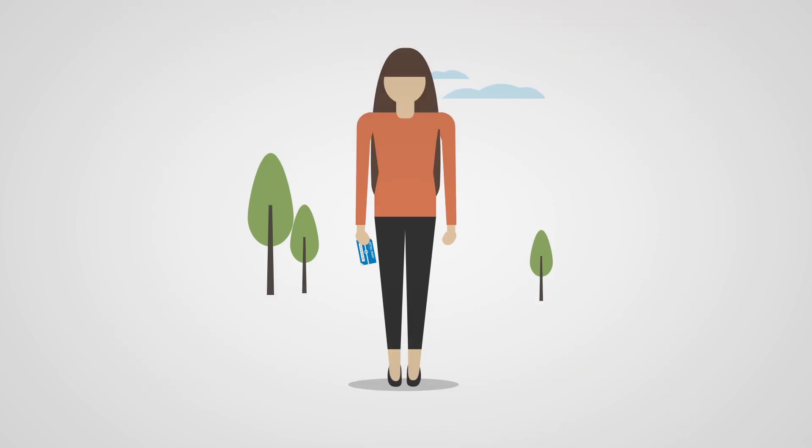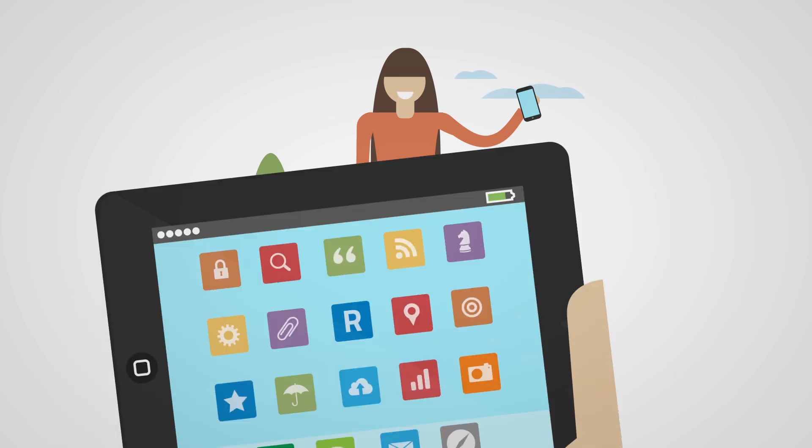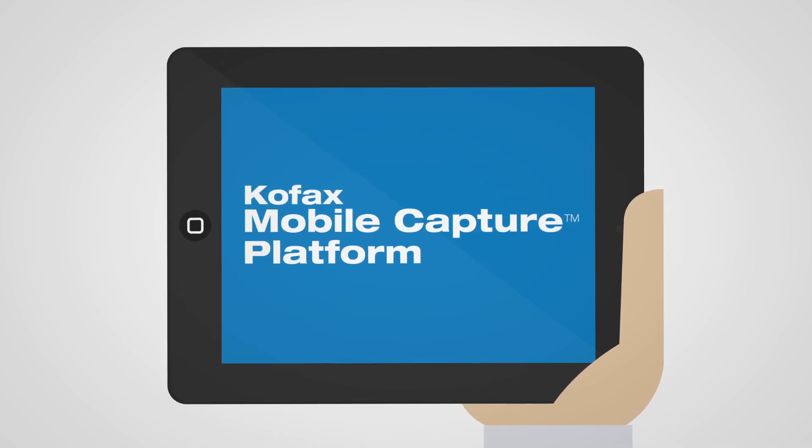What if your customers could get their gift card balances with one simple tap? This is just one of the many capabilities that you can build into your app with the COFAX mobile capture platform.